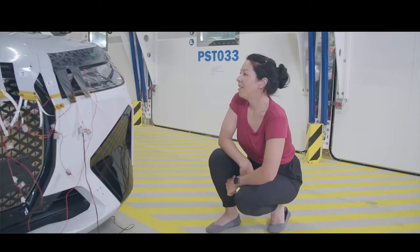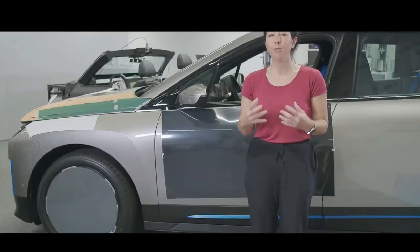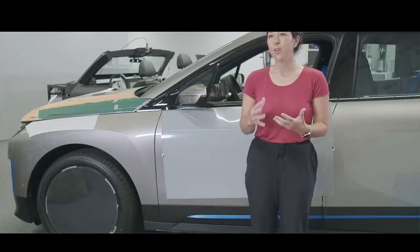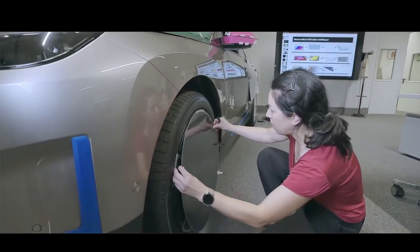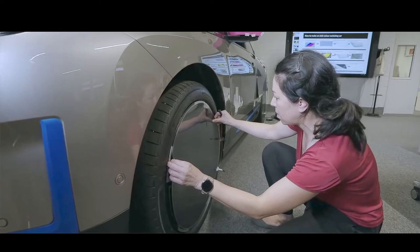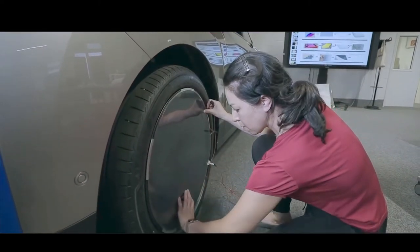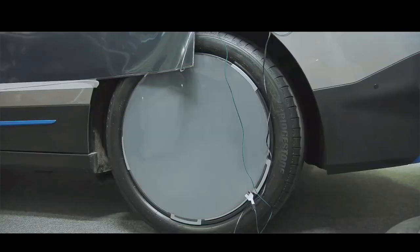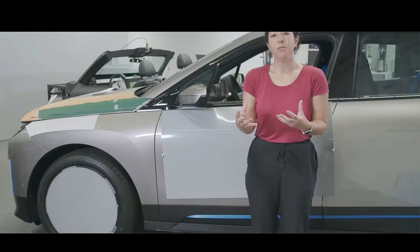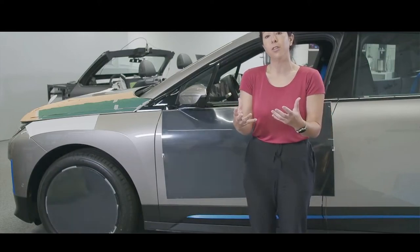In cooler weather, a dark outer skin will help the vehicle to absorb noticeably more warmth from the sun. In both cases, selective color changes can help to cut the amount of cooling and heating required from the vehicle's air conditioning. This reduces the amount of energy the vehicle electrical system needs, and with it also the vehicle's fuel or electricity consumption. In an all-electric car, changing the color in line with the weather can therefore also help to increase the range.